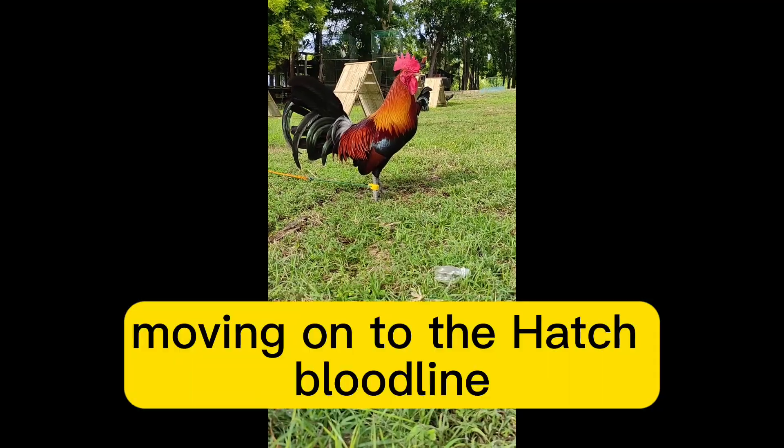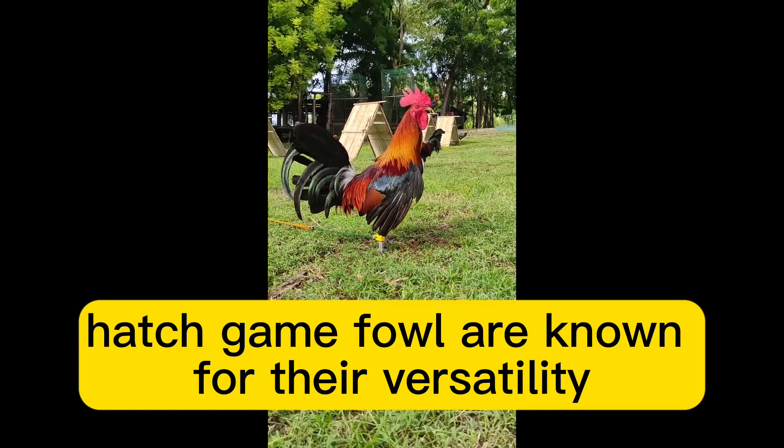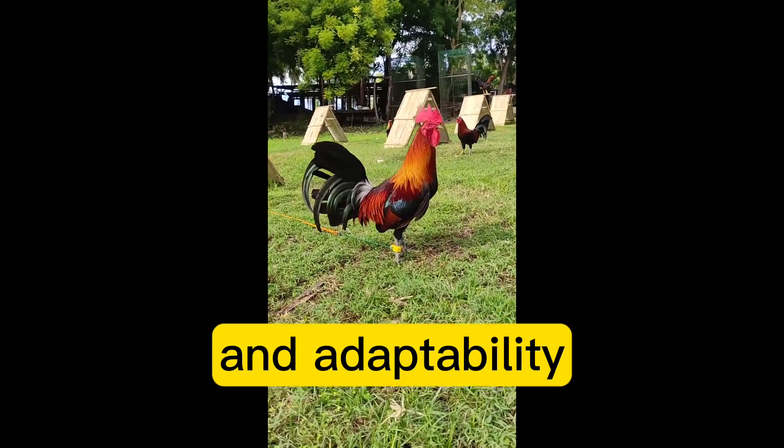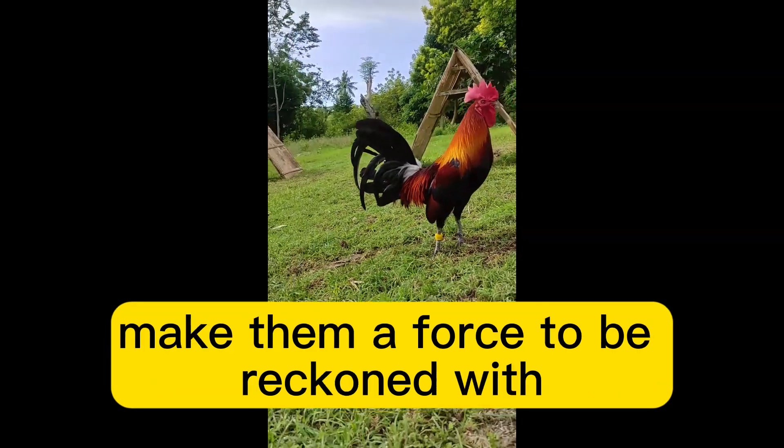Moving on to the Hatch bloodline, a true classic in the Gamefowl world. Hatch Gamefowl are known for their versatility and adaptability. Their intense power and unwavering determination make them a force to be reckoned with.